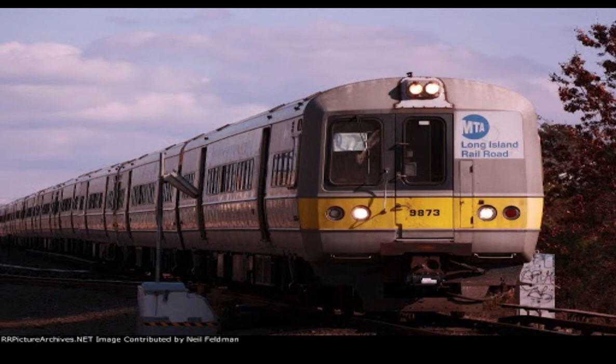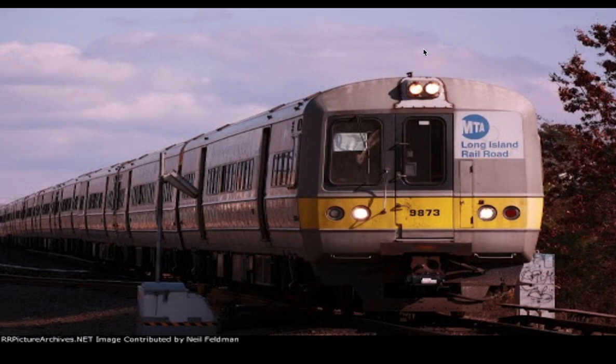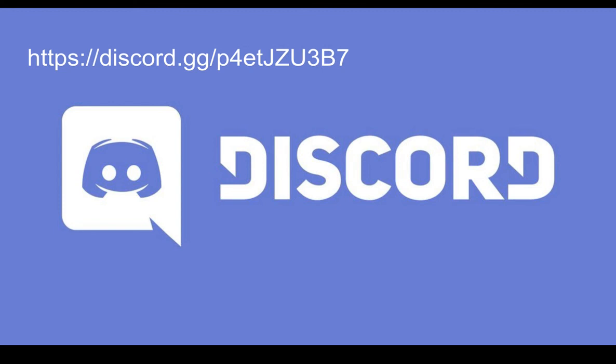Thank you so much for watching this video. I hope you have a great day, and don't forget to join my Discord server if you want to chat with me. Have a great day. Peace.